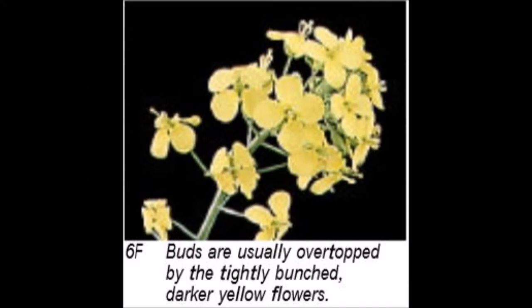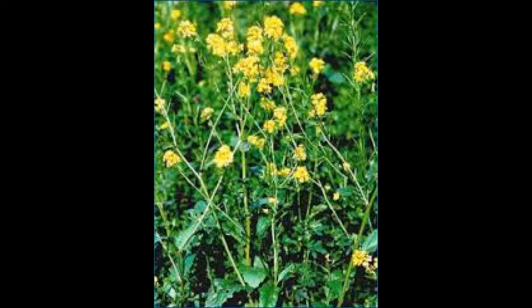To identify wild mustard flowers, always remember: four petals in a cross formation with six stamens — four tall and two short.